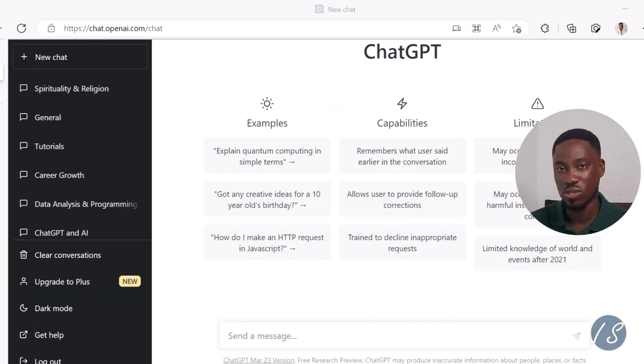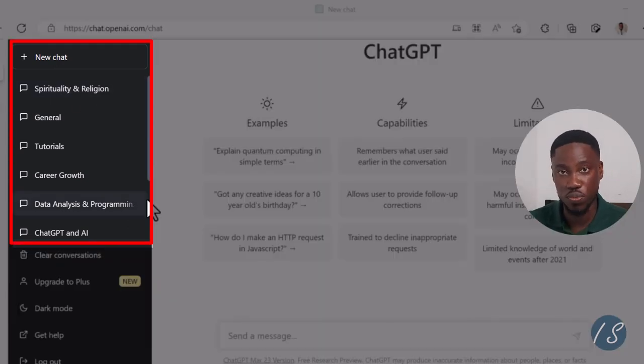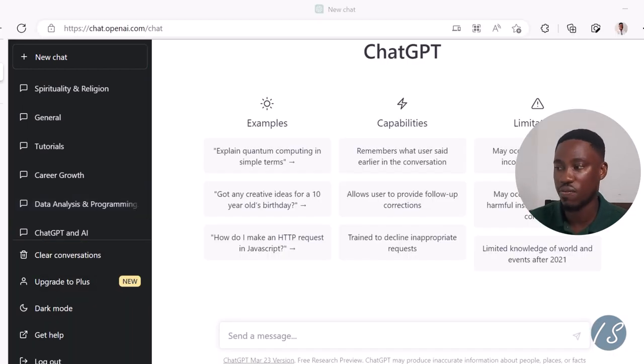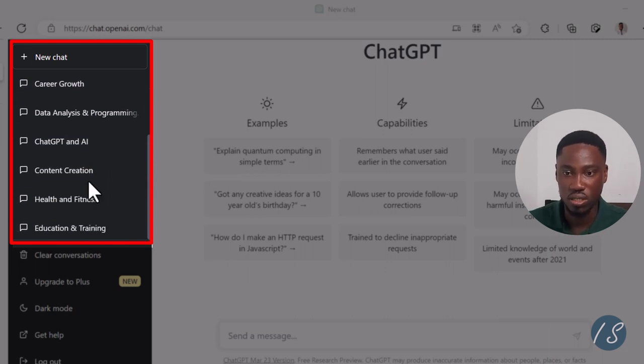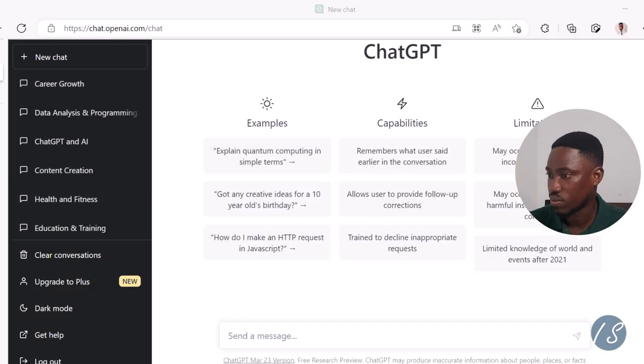The first thing to get the most out of ChatGPT is to look at categories. Categories help you organize your chats by topics. For example, you could have categories for sports, entertainment, or technology. In my case, I have spirituality and religion, general tutorials, career growth, and a whole lot more. I'll come back to categories later in the video, so stay tuned.